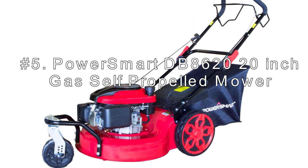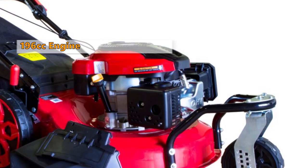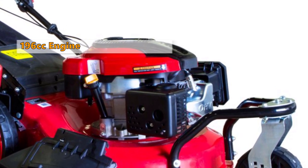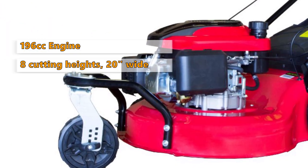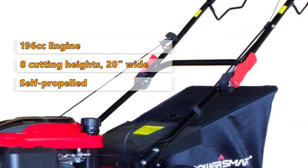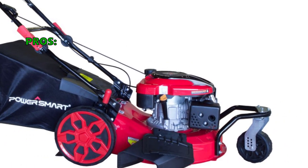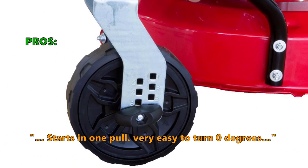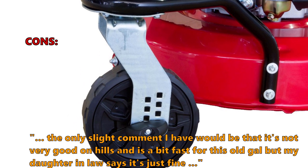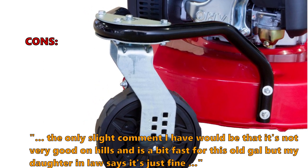Number 5: PowerSmart DB8620 20-inch Gas Self-Propelled Mower. This gas mower has recoil start with a 196cc 4-stroke OHV single-cylinder engine with forced air cooling system. It has 8 cutting positions with a cutting width of 20 inches. The rear wheel self-propelled drive makes it easy to maneuver on slopes. Customers like that it's super easy to use, starts in one pull, and is very easy to turn 0 degrees. One customer noted it's not very good on hills and runs a bit fast.